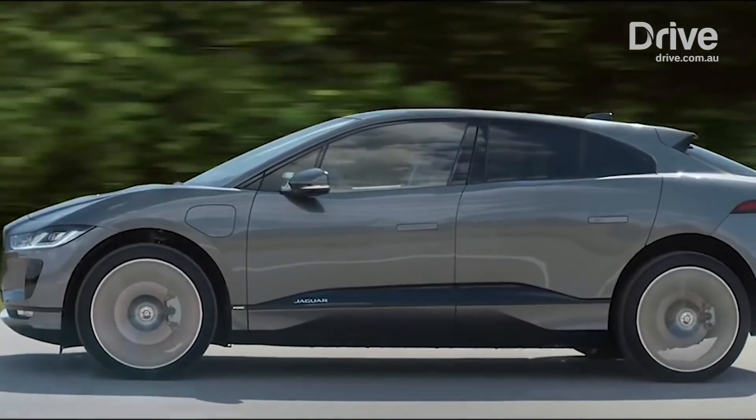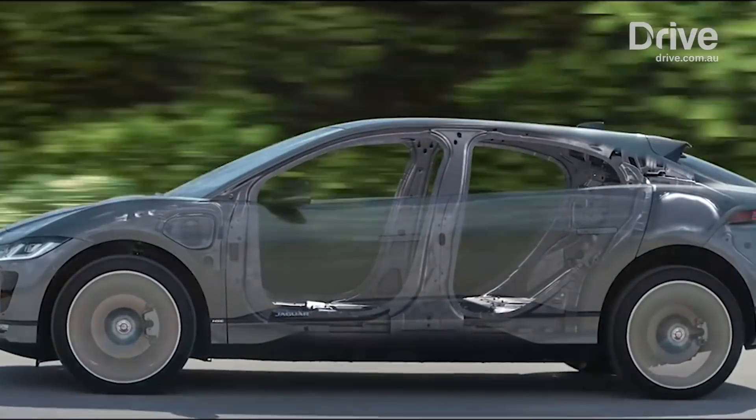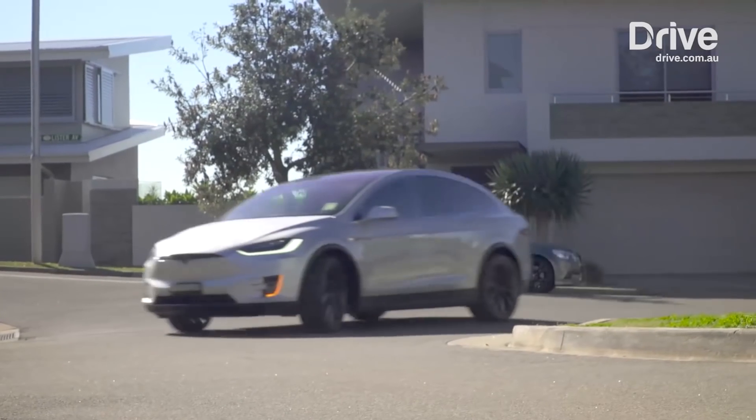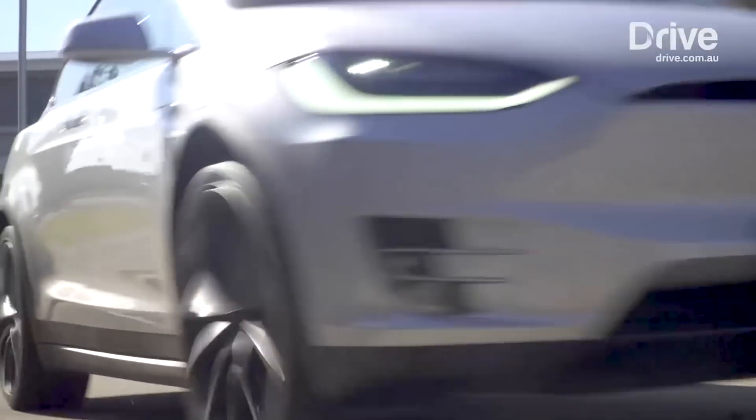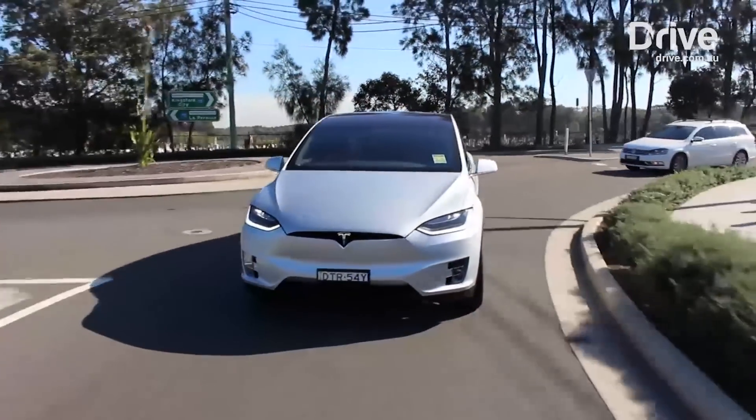This is why, until forecast energy density improvements materialize, manufacturers can either choose a large or expensive battery to move things along and then charge buyers for the privilege — which is what Tesla does — or they can limit the cost, but also the usable range, or add a petrol range extender option.